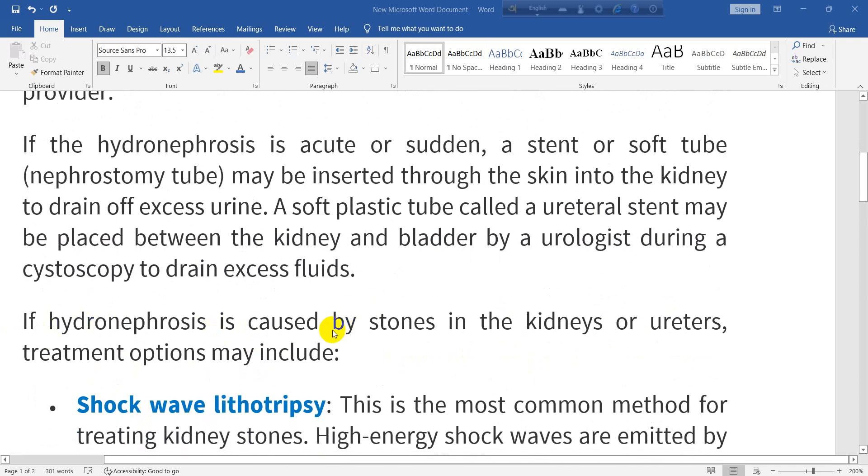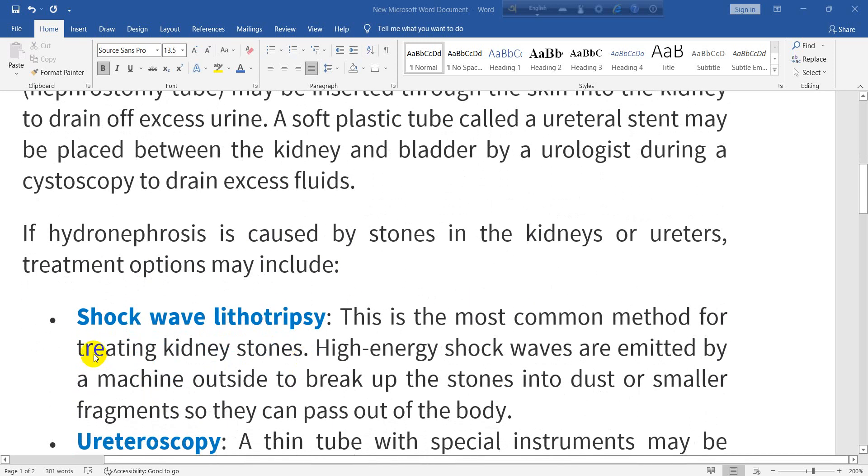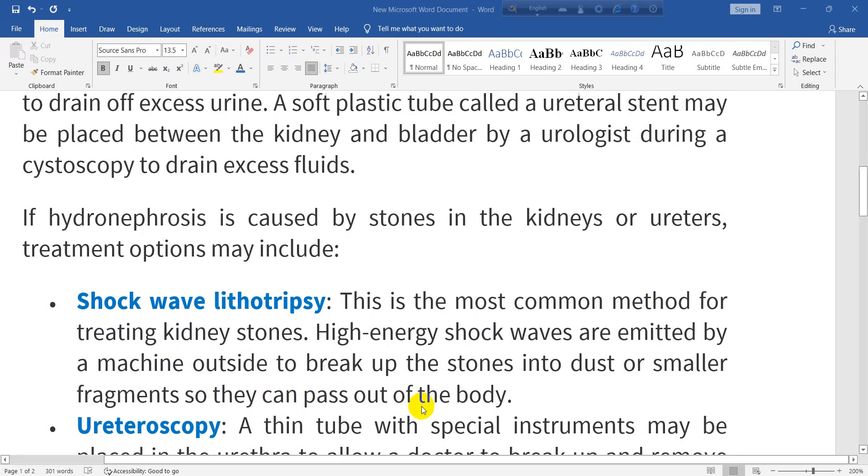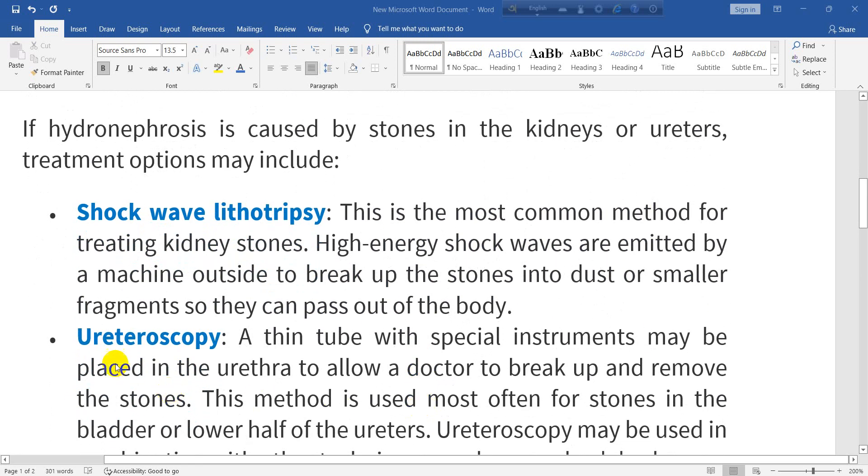If hydronephrosis is caused by stones in the kidneys or ureters, treatment options may include shock wave lithotripsy — the most common method for treating kidney stones. High-energy shock waves are emitted by a machine outside the body to break up the stones into dust or smaller fragments so that they can pass out of the body.